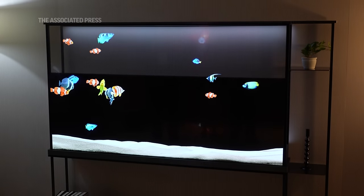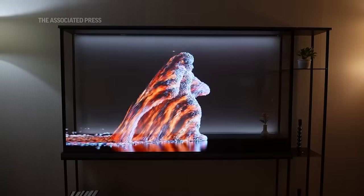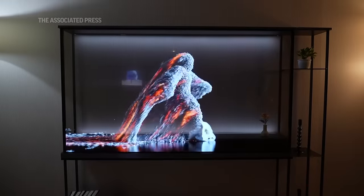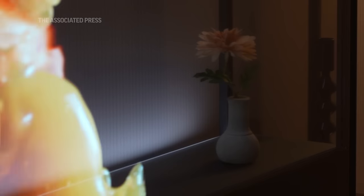You can see the TV transition from transparent mode to regular TV mode. The unique thing about OLED is that it's an organic material that can be printed on any type of surface. What LG has done is printed it on a transparent piece of glass, and to achieve OLED picture quality, there's a contrast film that goes up and down.